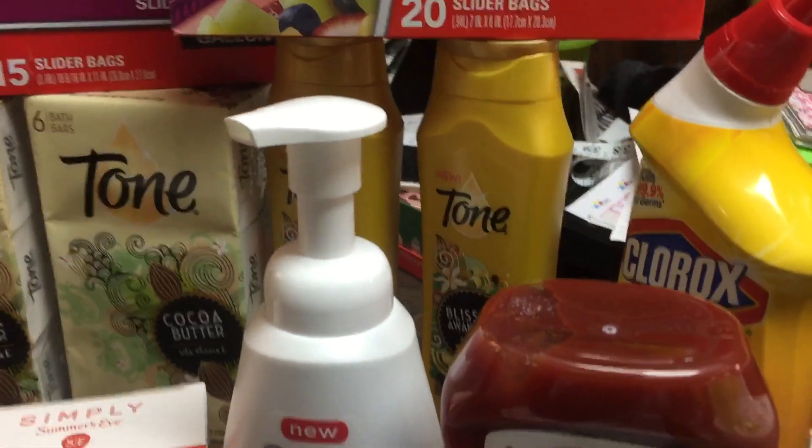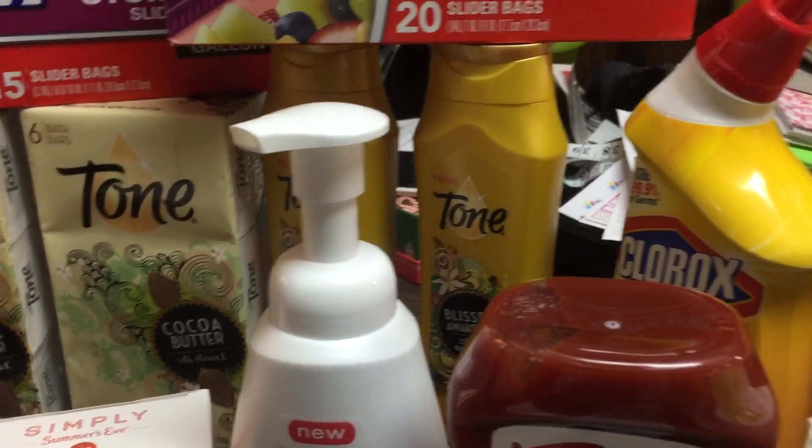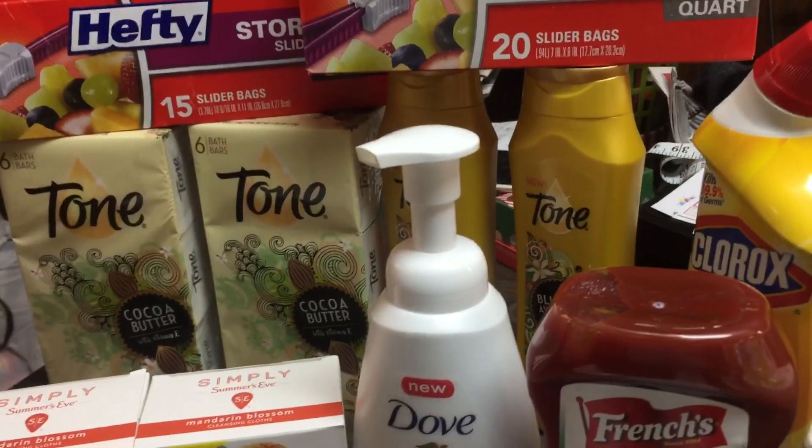The Tone Body Wash back there is $2.92 a piece. I used the $2 off two manufacturer coupon and got back a $0.75 Ibotta rebate plus my $0.50 bonus because that's the second time I've done that deal.